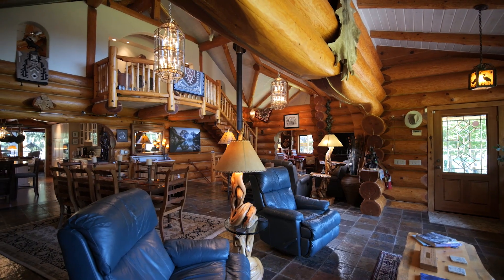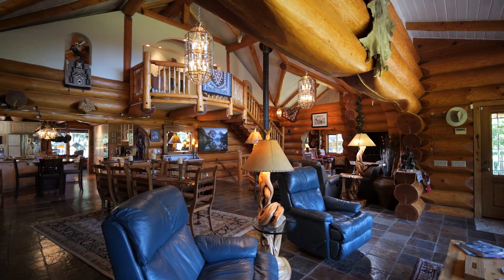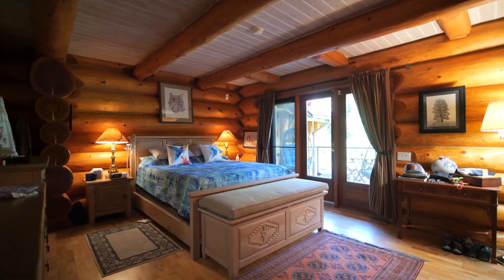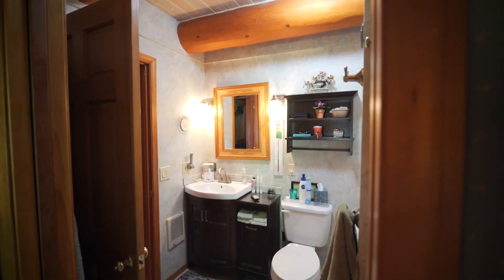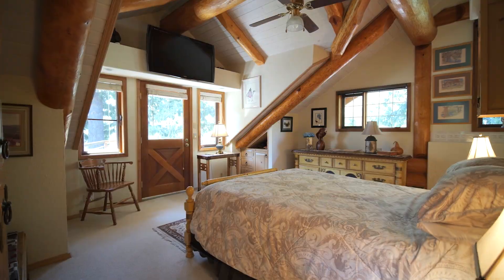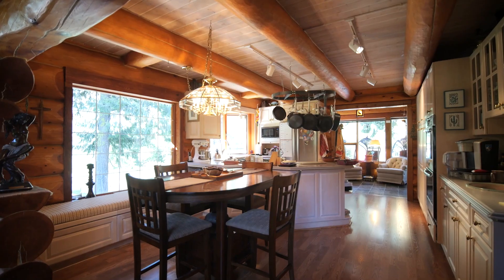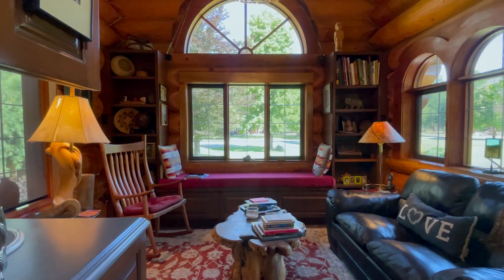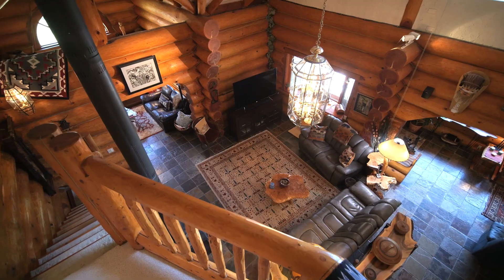As you step inside, you'll immediately notice the radiant heated slate flooring that offers both comfort and charm. This home boasts three full bedrooms and five bathrooms, each carefully designed to offer the ultimate in comfort and relaxation. Every detail has been meticulously considered, from the custom appliances to the exquisite furnishings, making this residence truly one of a kind.